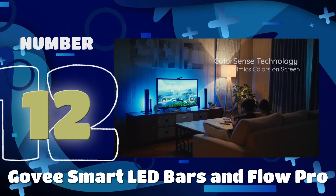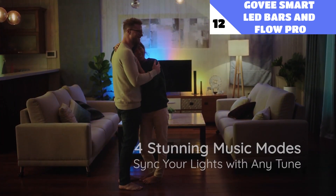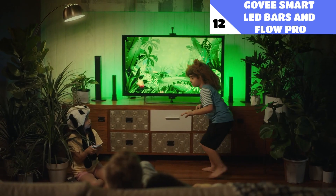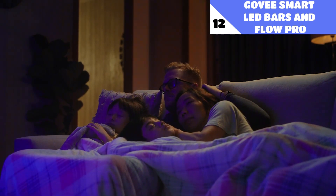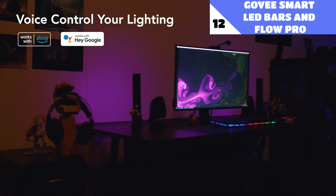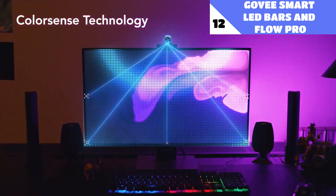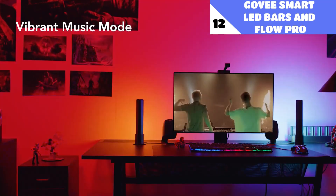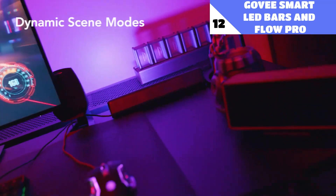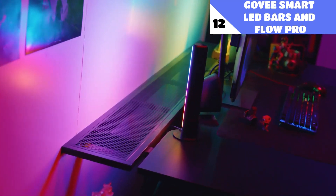Number 12: Govee Smart LED Bars and Flow Pro. These intelligent bars give your media — video games, movies, and music — a whole new level of immersion. The lights include tons of preloaded dynamic effects and a rainbow of colors to choose from. You may synchronize the bars with your music, make your own effects, and schedule them to turn on and off automatically. The lights may also be controlled by voice using Alexa or Google Assistant. This newer version comes with a 1080p camera that you can attach to your TV or computer screen, and the colors from your screen are instantly reflected in the room's lighting thanks to the camera's low latency.